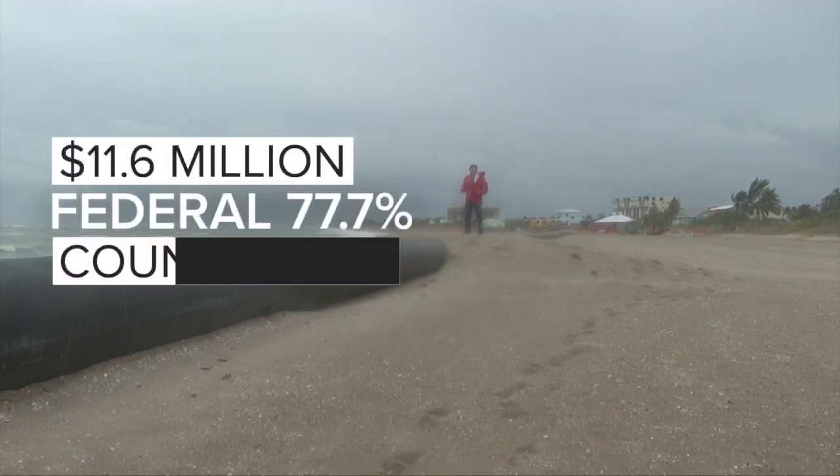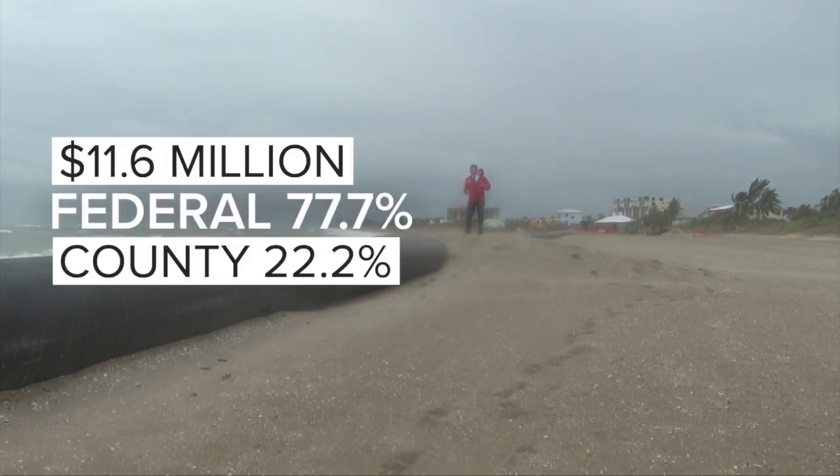The cost breakdown for this particular project: the federal government is paying 77 percent, with St. Lucie County picking up the rest.